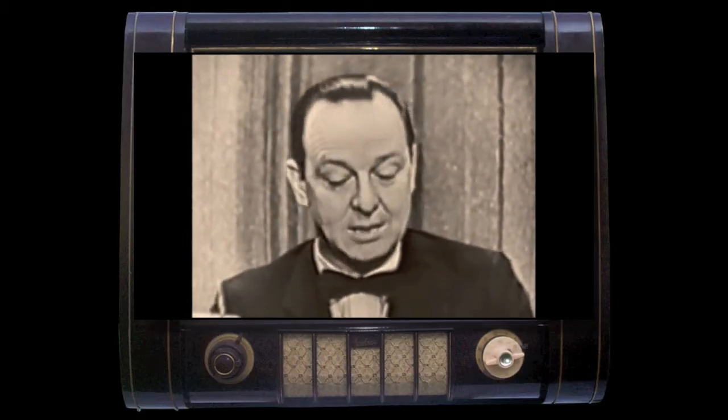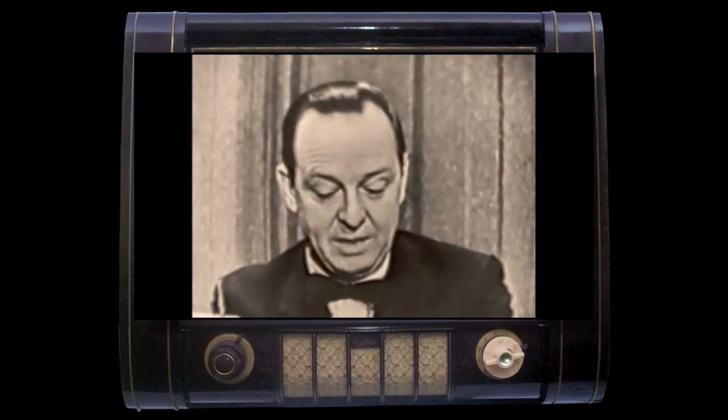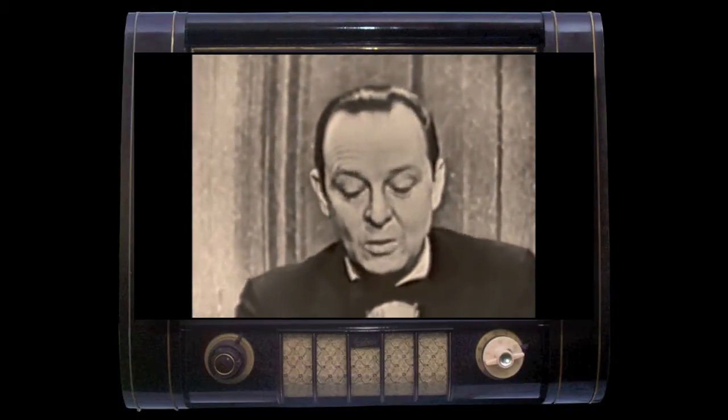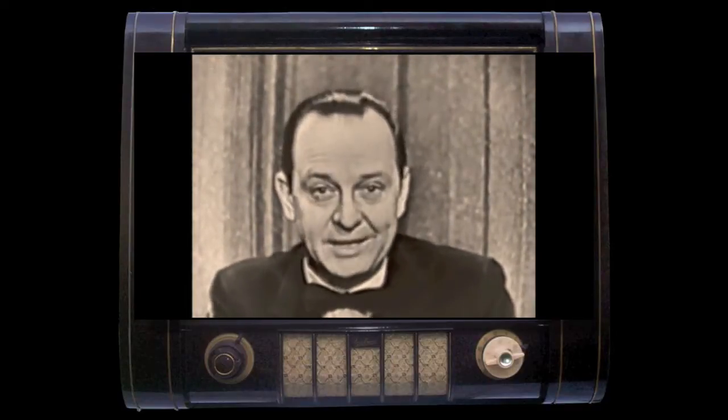Now, in just a moment, we're going to meet tonight's mystery guest. But first, for a message from Remington Rand, we switch you to the CBS Remote Unit.